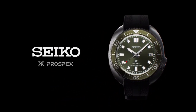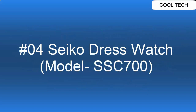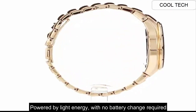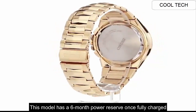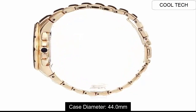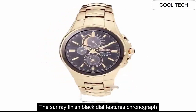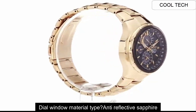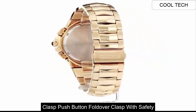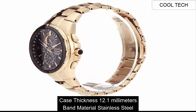Top 4: Powered by Light Energy. This model has a 6-month Power Reserve. Case Diameter 44mm. Dial Window Material: Anti-Reflective Sapphire. Clasp: Push Button, Fold Over Clasp with Safety. Case Material: Titanium. Case Diameter 43mm. Case Thickness 12.1mm.